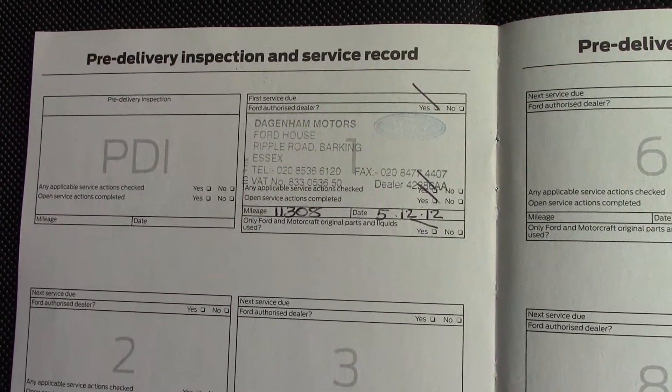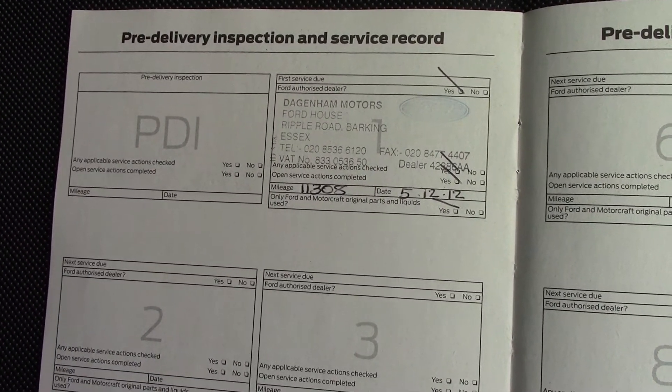Over here we've got the service history for the vehicle, and we will also be servicing this vehicle before it's sold to you, the customer.